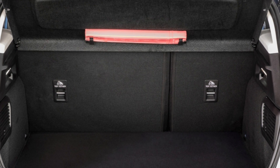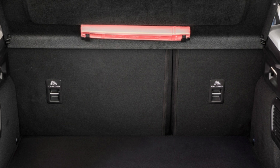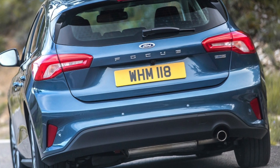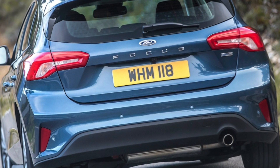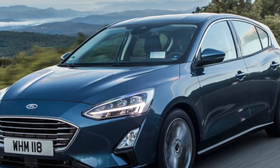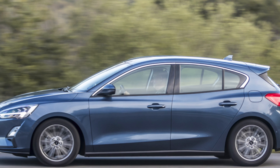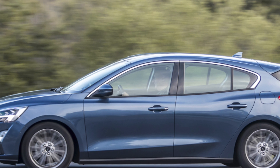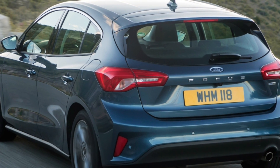Ford Focus Estate, 2018 to present. Although the SUV seems to have conquered all in its path over the past few years, for many the estate is still the perfect car. If you wanted the excellent driving manners of the admirable fourth-generation Ford Focus but needed a larger boot with a more practical opening for the family or dog, the Ford Focus Estate delivers — it's 12 inches longer than the hatchback with a 608-litre boot, without a spare wheel fitted, as opposed to a 375-litre one.